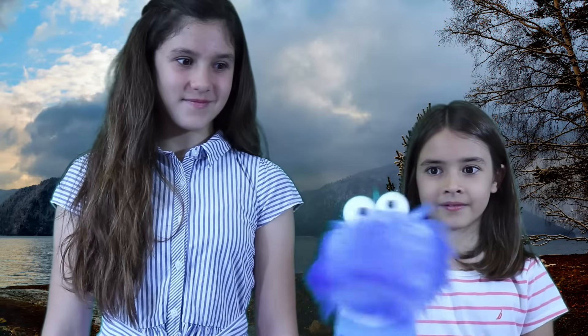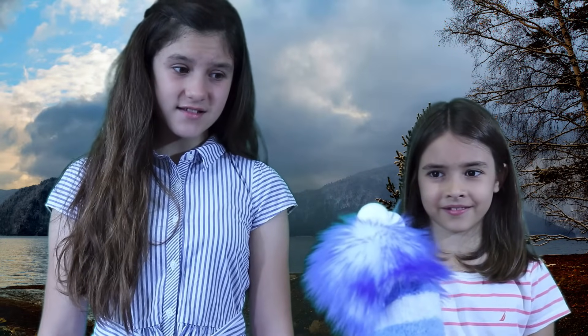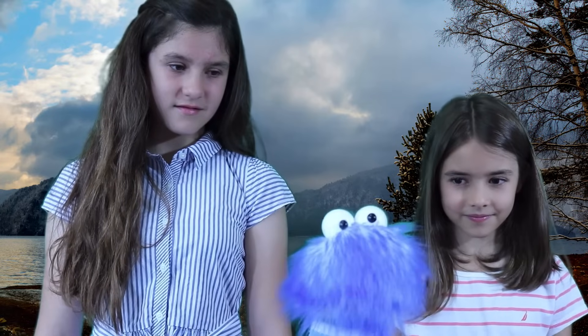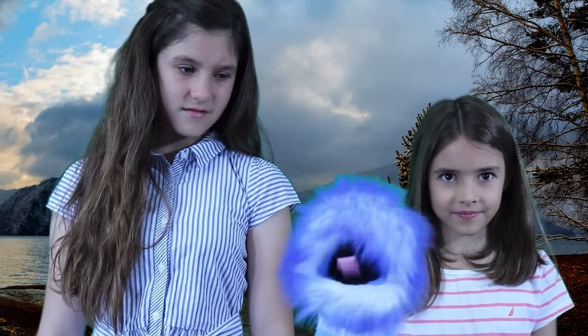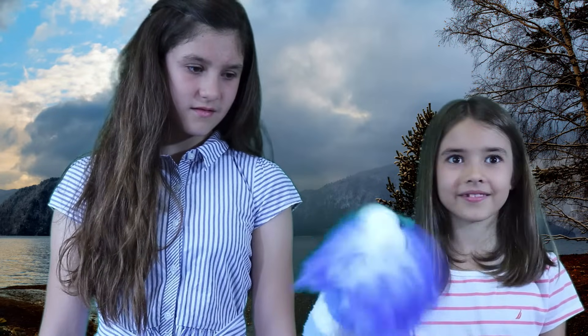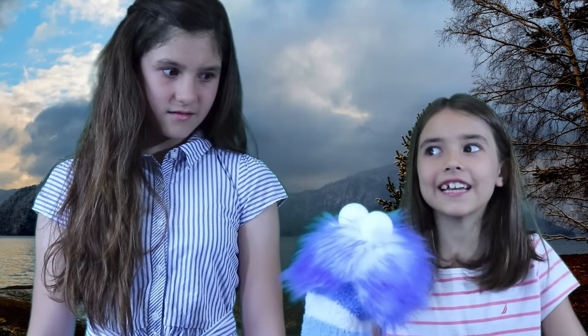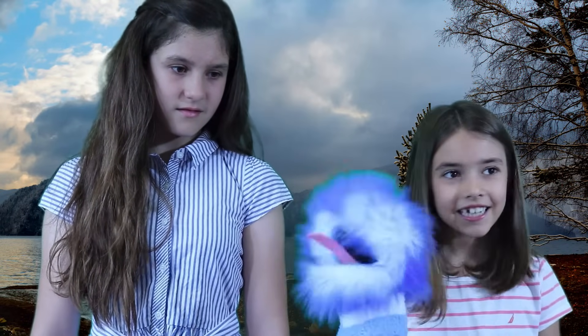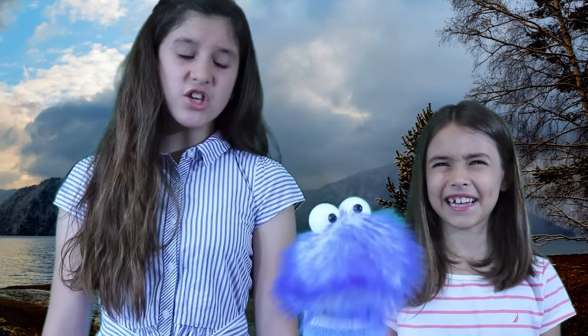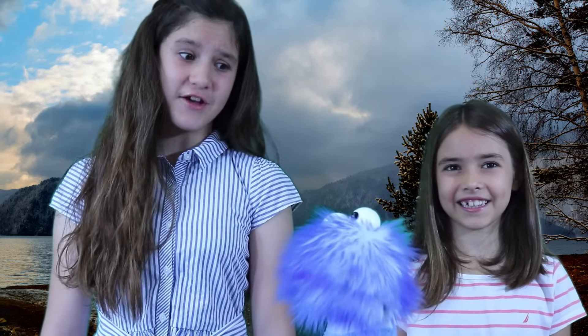Hey everybody! What was that? It was thunder, Gus. Don't you know about thunder? I'm new here! How am I supposed to know what thunder is? Oh jeez girls! What was that? It was thunder again! Oh, I thought it was a sheepdog or something. It sounds like you really need to learn about thunder and lightning.